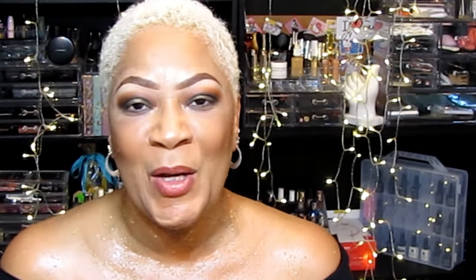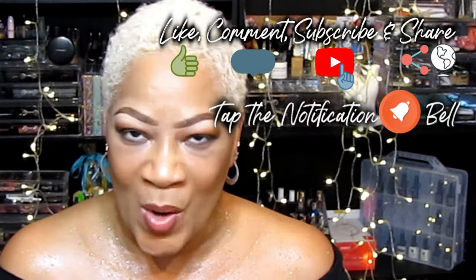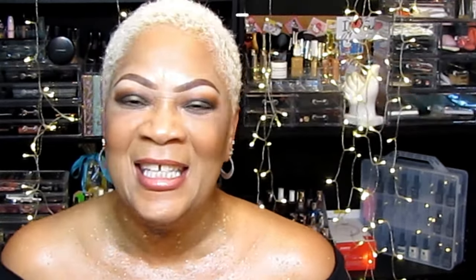I'm your girl Sweet Angel. Hope you loved this little tidbit. If you got something out of this video, please like, comment, and subscribe. Share me with your world — I'll see you in the next video. Stay beautiful, bye!